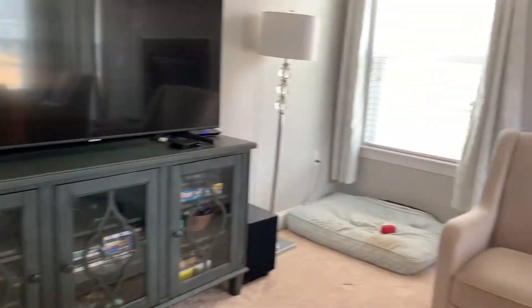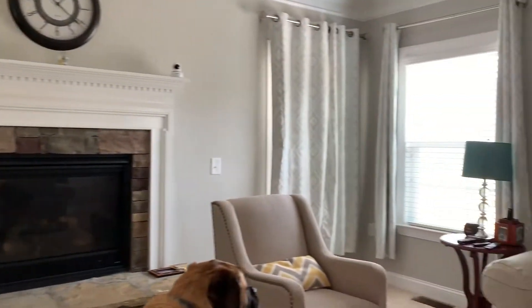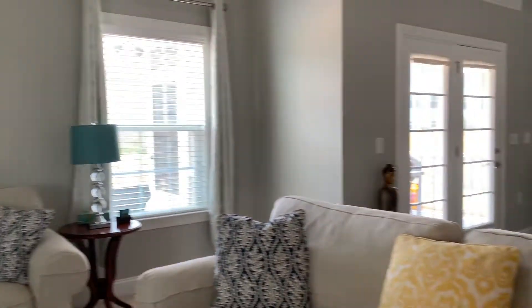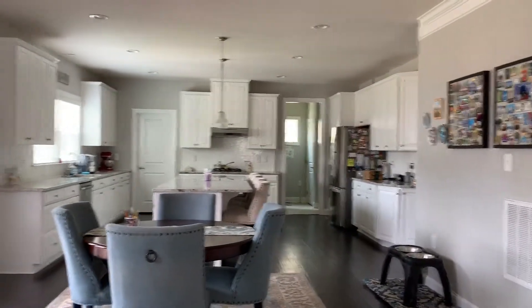Formal dining room se chalte hai andar ki taraf. Yeh jo stairs aapko dikh rahe hai, that's to go upstairs — so bedrooms humare oopar hai. Aur yeh just humara family area hai, family living room jaise bolte hain.